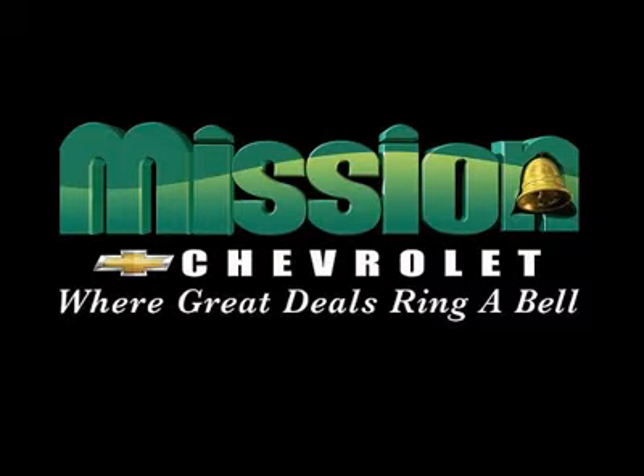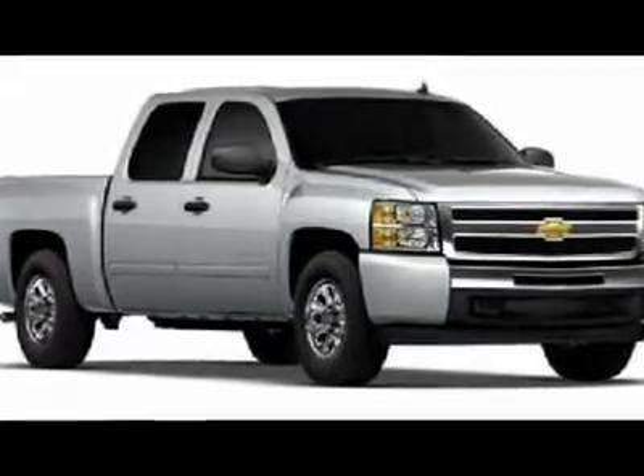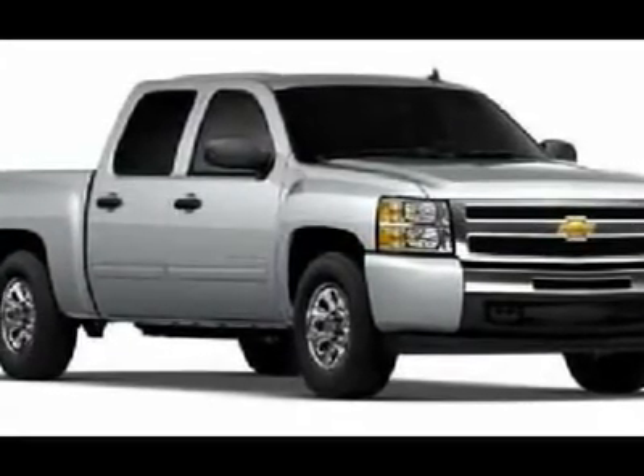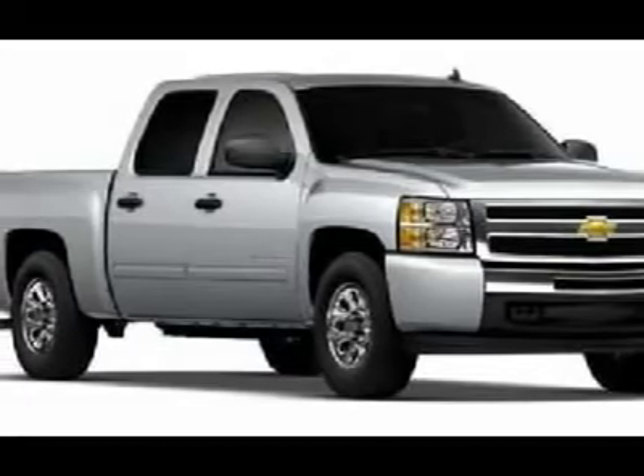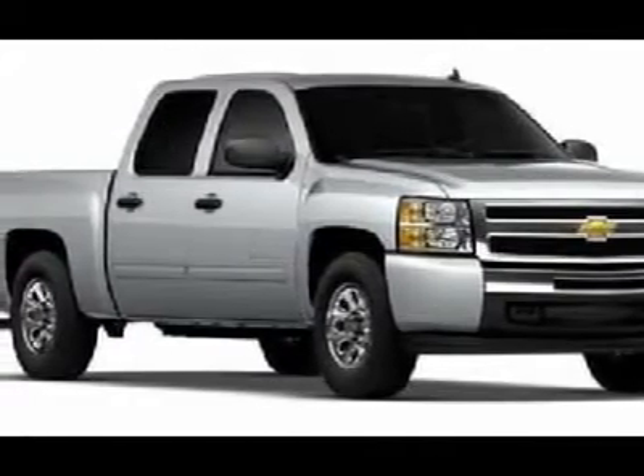Volume power discounts and our low price guarantee. Mission Chevrolet, where great deals ring a bell. Don't miss this 2011 Chevrolet. Make a great choice today with this must-have car. Learn more about this car by contacting the dealership today and complete your driving dreams.